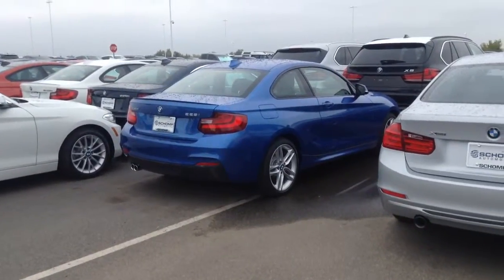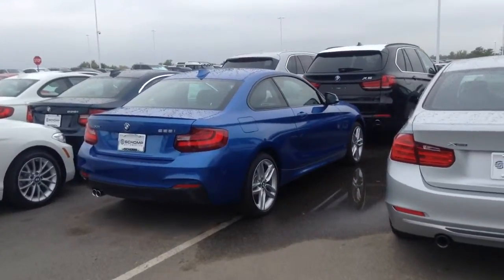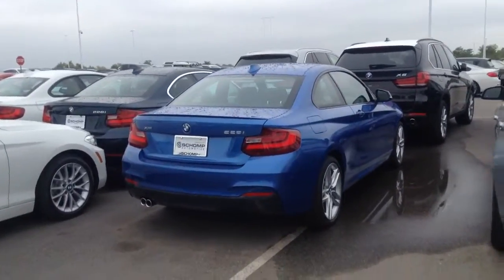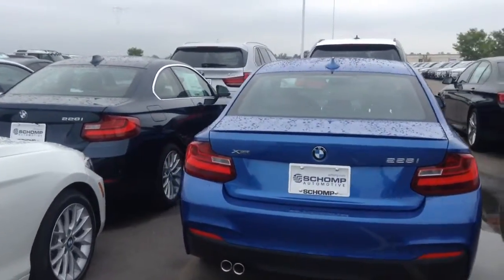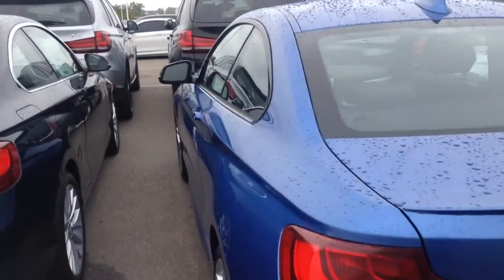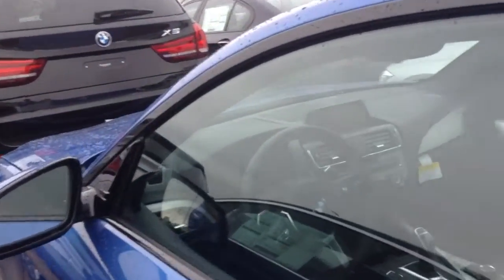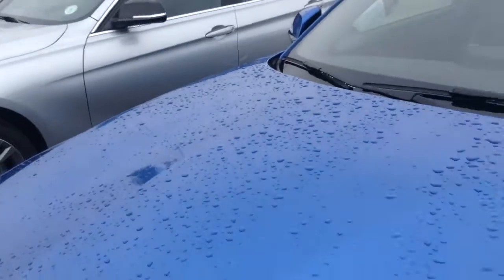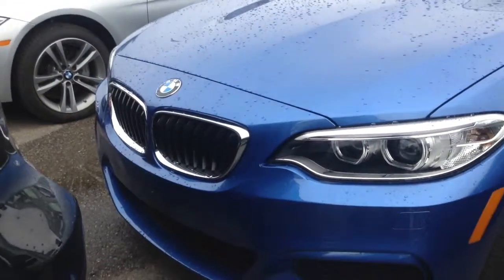Good morning. This is the BMW 2 Series in Estoril Blue. The particular car here is a 228. This car has a black Dakota leather interior and it's just a great car. Really a cool interior and sharp front end.